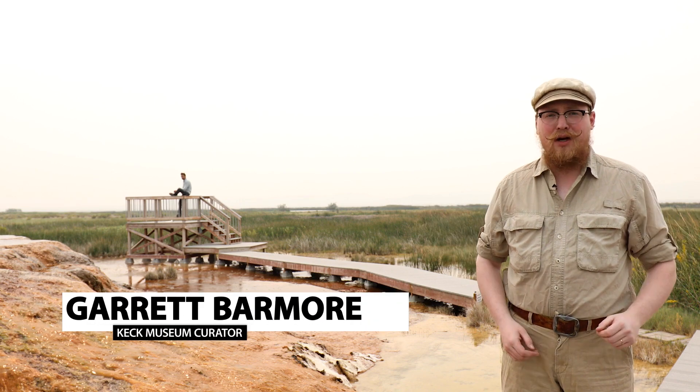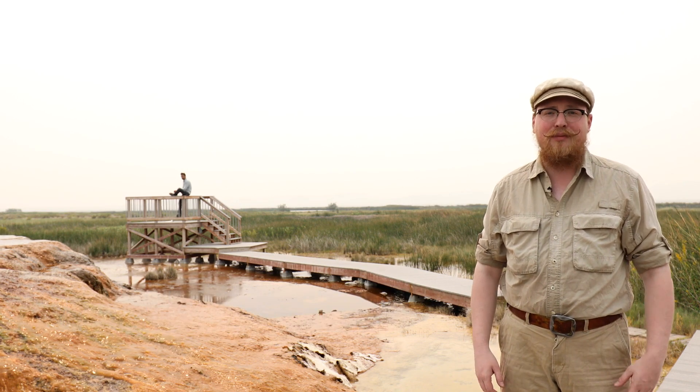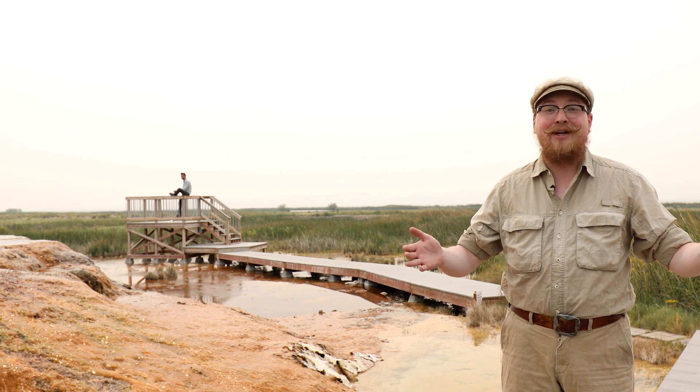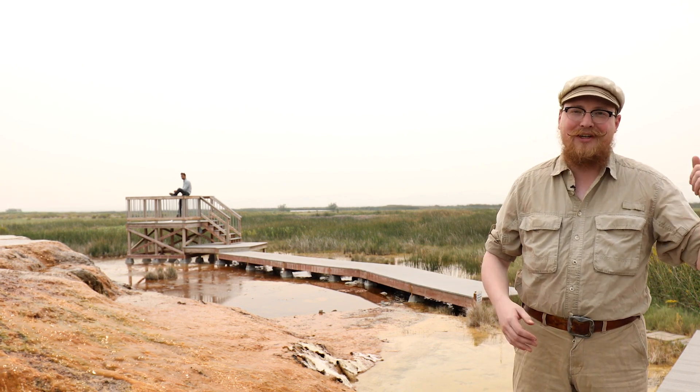Hello, my name is Garrett Barmore. I'm the curator at the W.M. Keck Earth Science and Mineral Engineering Museum. And welcome to Mineral Monday Field Trip Edition. Today we're at the amazing Fly Ranch. Let's go check it out.